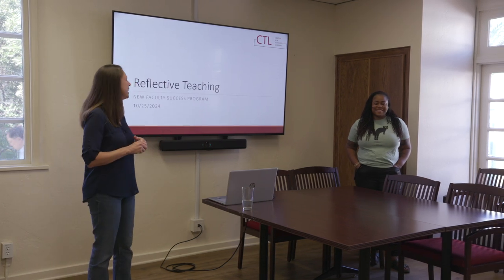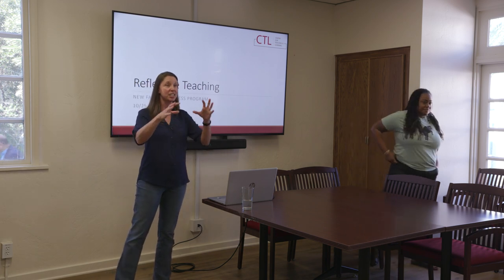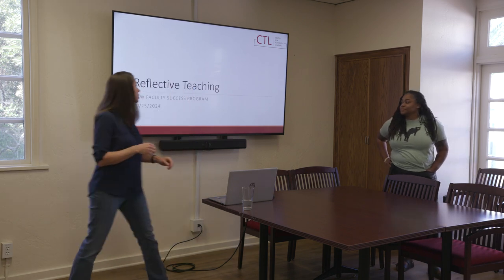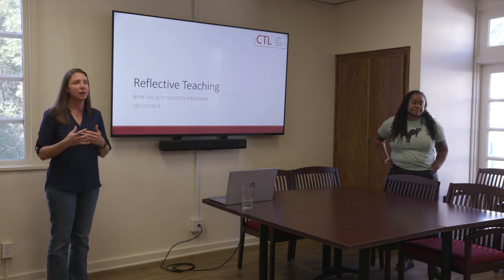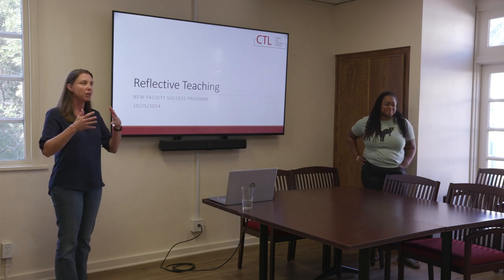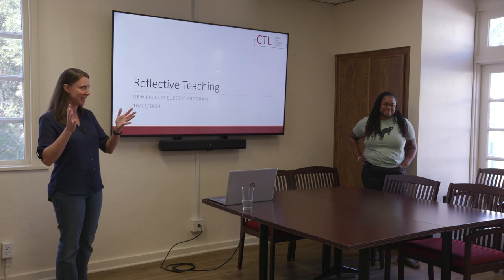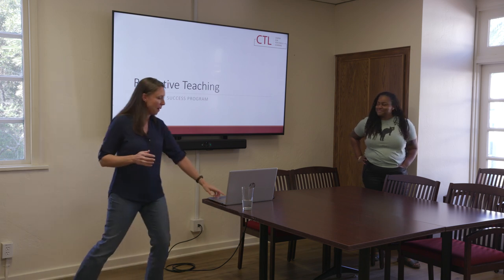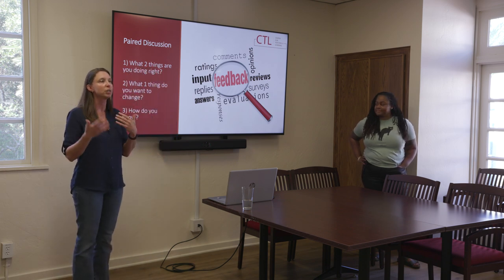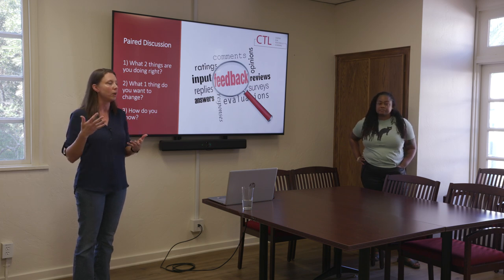Hi. I hope you all are enjoying your lunch. We're going to keep with the enjoying of the lunch and the discussions. I hate to pause the discussion, but we're going to pause it just for a minute and then kick it right back up. So today we're going to be talking about developing a reflective teaching practice. For those of you outside of education, especially those of us in the sciences, it might feel a little touchy-feely, but it's actually just being thoughtful about your teaching and being responsive to your students' needs, to changes in the environment, to things like AI.